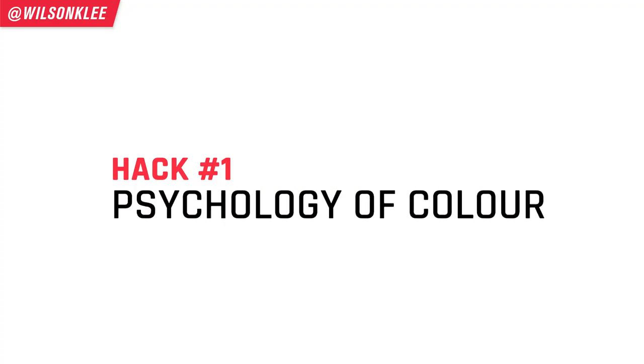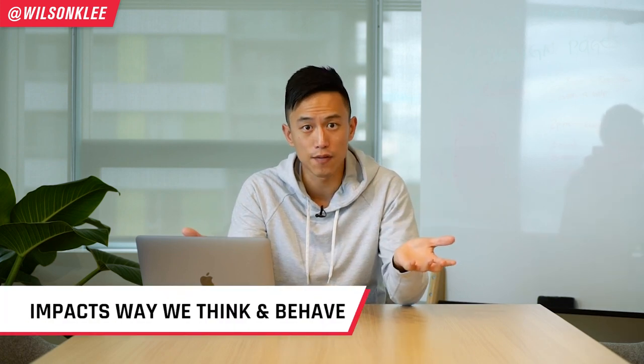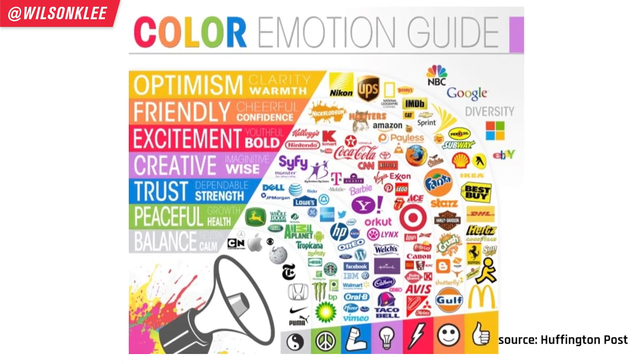The first psychological hack is the psychology of color. Believe it or not, colors have a huge impact on the way we think and the way we behave. We also associate certain memories, certain emotions, and certain characteristics with color — just like how when we see the color red, we think aggressive, passionate emotions, whereas pink is feminine and playful. Since colors play such a big role in your emotions, characteristics, and behavior, big brands pay close attention to the colors they use.